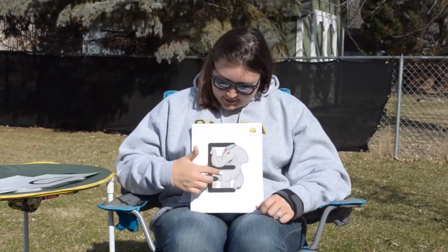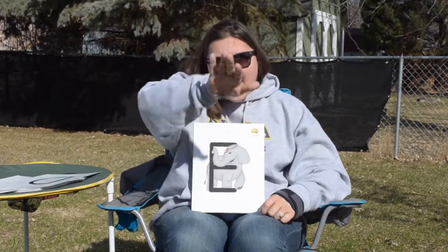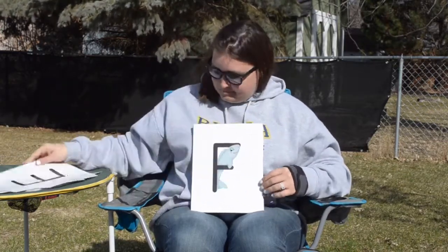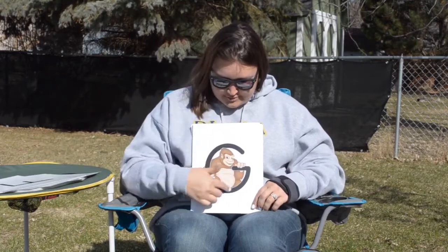E is for Ellie the Elephant, and E says eh eh eh. F is for Francy Fish, and F says... G is for Gordo the Gorilla, and G says guh guh guh.